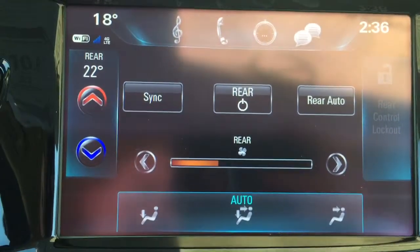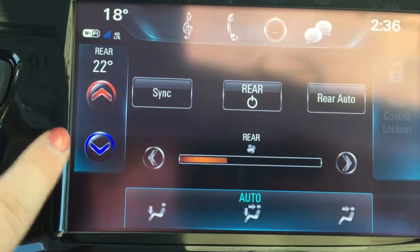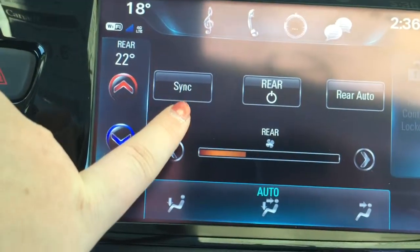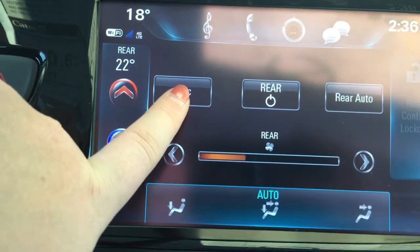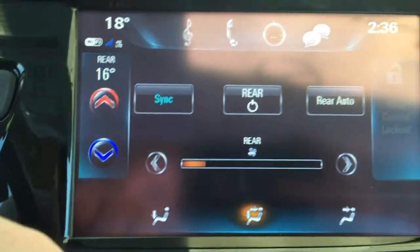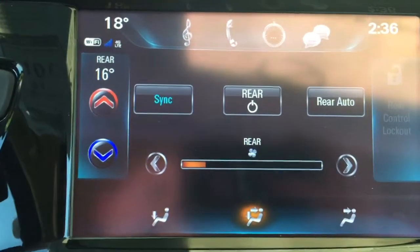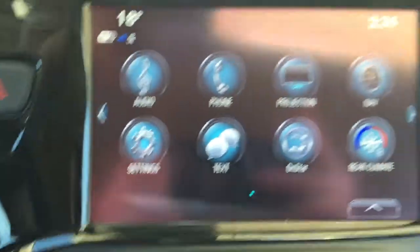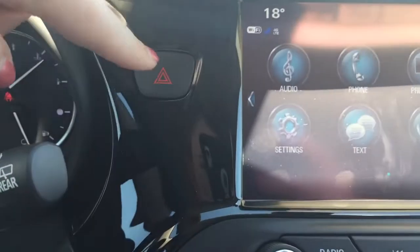You can also control the rear climate from this screen. Clicking that bottom-right icon lets you control the temperature and fan speed for the rear, and you can sync it up to the driver's temperature. Right now the driver temperature is set to 16 — really whatever is most comfortable for anyone in the back seat.